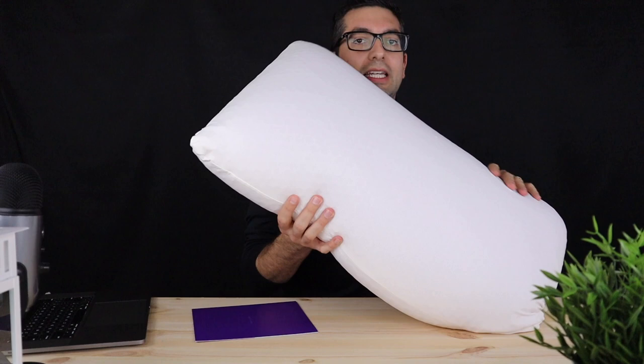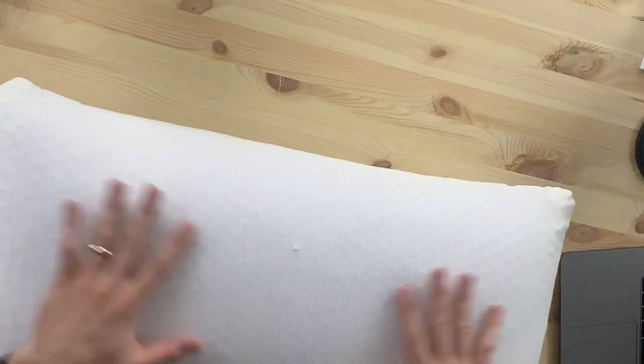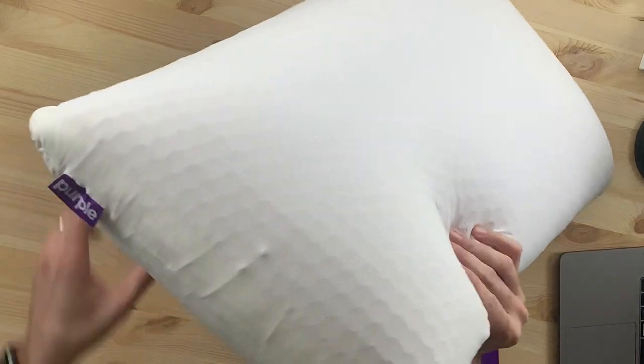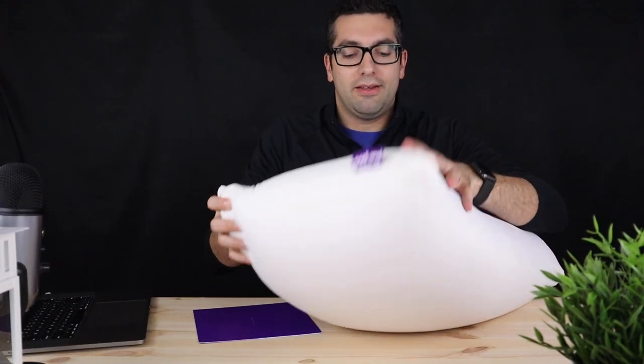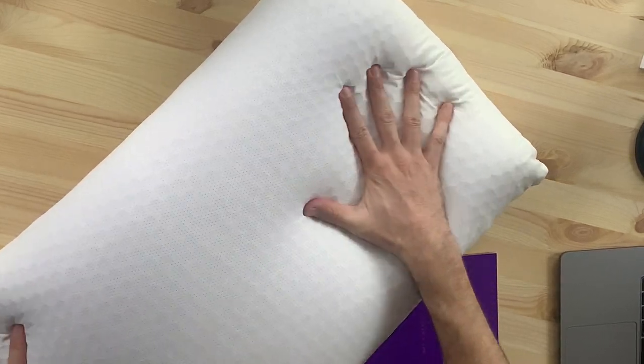But as you can see, it's super, super soft. It's a beautiful pillow. You can feel the hex grid — it feels cool to the touch. So if you're in the market for a pillow, the Purple Harmony pillow feels cool to the touch.